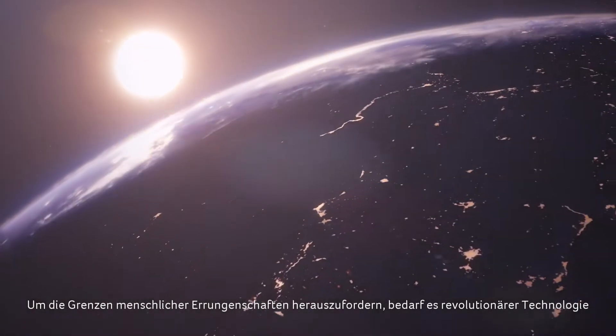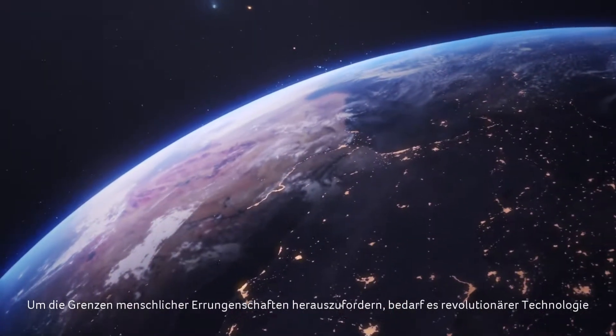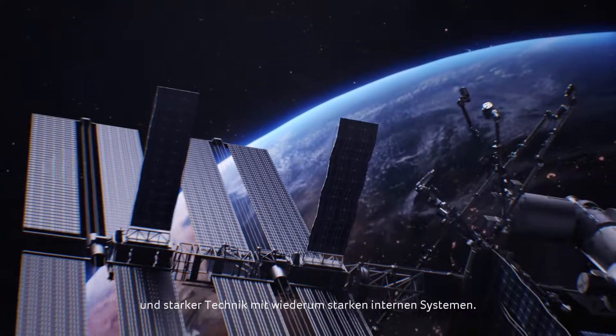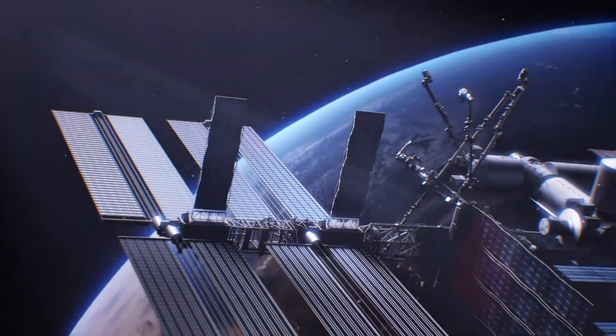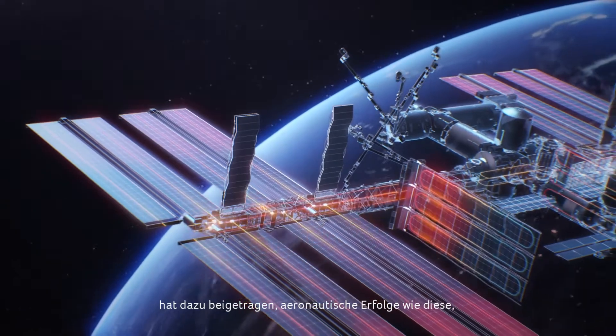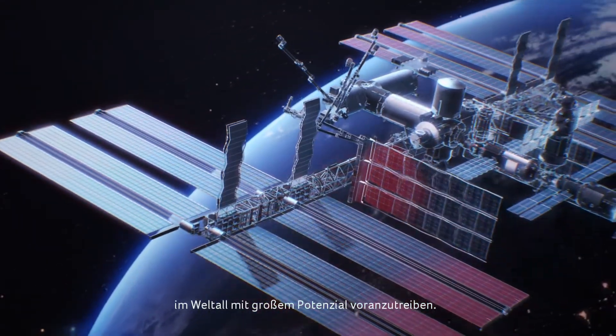Pushing the boundaries of human achievement requires revolutionary technology, and powerful machines require powerful internal systems. The loop heat pipe cooling system has helped propel aeronautical achievements like these into the vast potential of space.